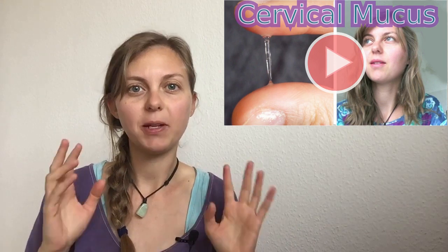Hello my fertility friends, I'm Anne and in this video I explain to you all about the cervical mucus and how to get pregnant with this sign of ovulation, which is really the best sign of ovulation I think if you want to get pregnant.